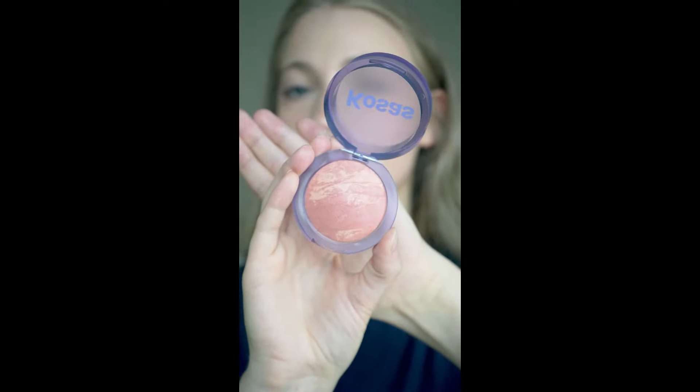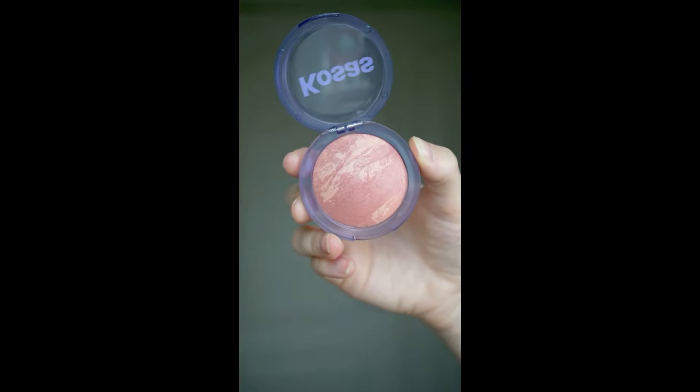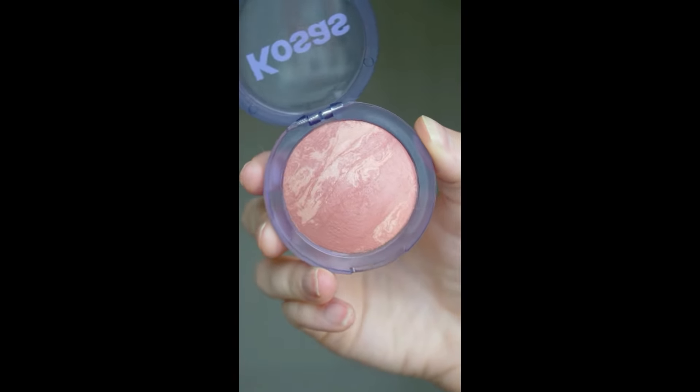If you love a blush that gives you a rosy flush of color and a sun-kissed glow, then you're going to love the Kosas Blush Is Life in the shade Dreamland. This is one of my favorites of all the shades from this launch. It's described as a rosy bronze and it's just the perfect shade for summer.